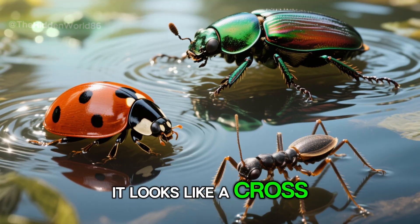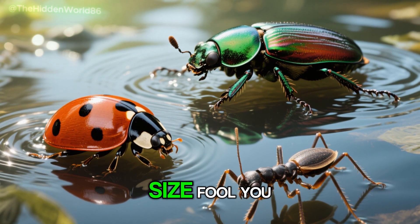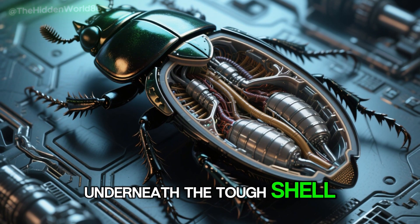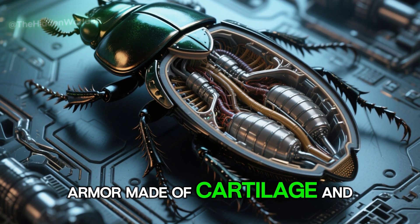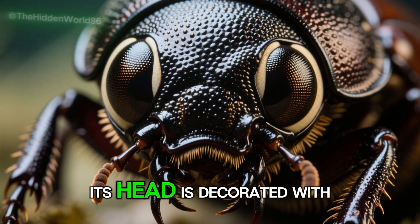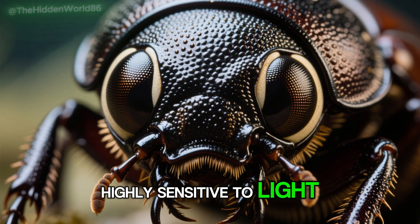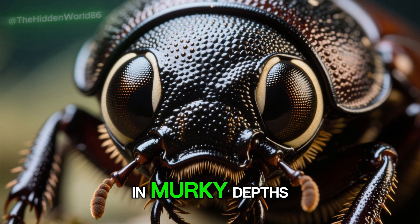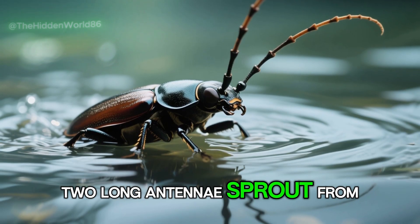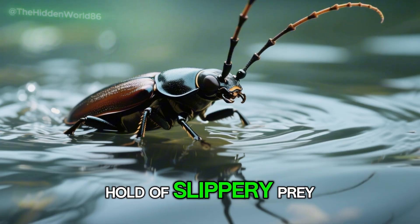It looks like a cross between a ladybug and a water strider. But don't let its relative size fool you. Underneath the tough shell, the diving beetle carries armor made of cartilage and chitin, which allows it to dive deep in search of food. Its head is decorated with large compound eyes that are highly sensitive to light, enabling it to see even in murky depths. Two long antennae sprout from the front, used to feel its way in dark waters or grab hold of slippery prey.